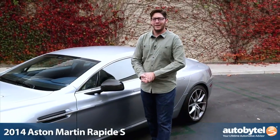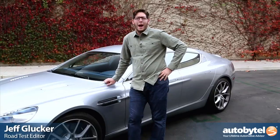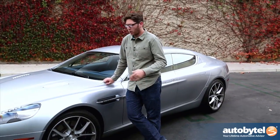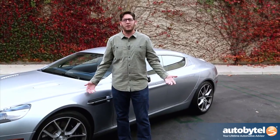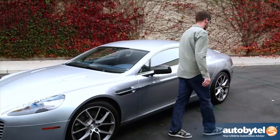Hey everybody, Jeff Glucker for Autobytel, and I'm standing here in front of the 2014 Aston Martin Rapids — which is a... what? It says on the back 'rapids,' like rafting. What do you mean it's not called that? It's the Rapide? Let's do this again, I'm sorry.